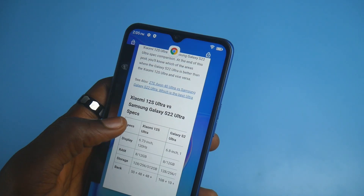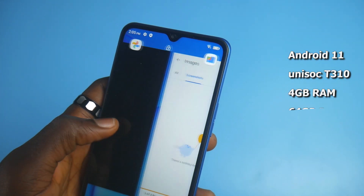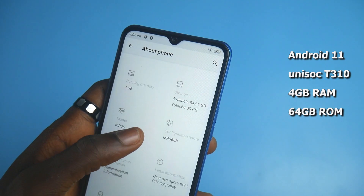The YumuDigi Power 7S runs stock Android 11 on a Unisoc T310 chipset, paired with 4GB of RAM and 64GB of internal storage. It will interest you to know that both SIMs on this phone support 4G network — something you will hardly see on a 57,000 Naira device.